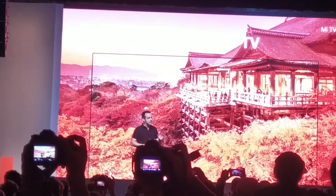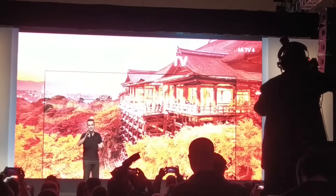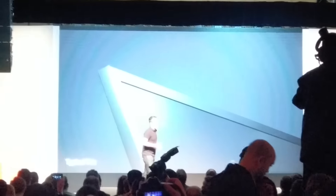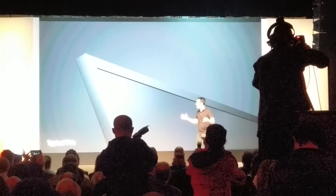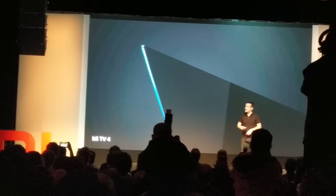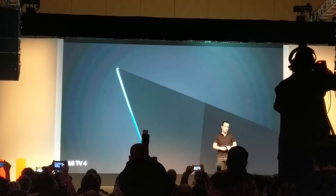Frameless, with barely any bezels — it's a really good-looking product. Most TVs out there are designed with a frame, even a very narrow one, that surrounds the display. Well, this is what the new TV4 looks like with its frameless design.